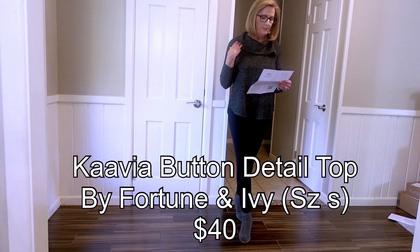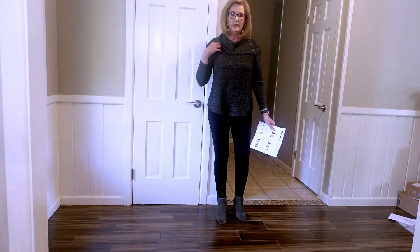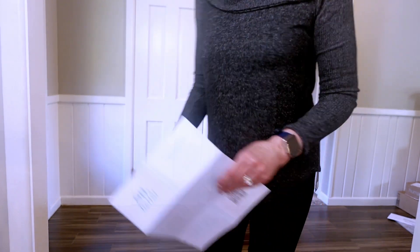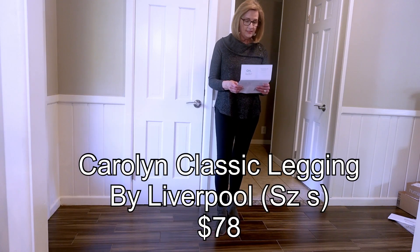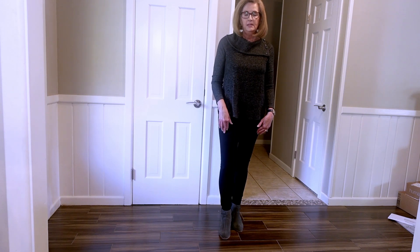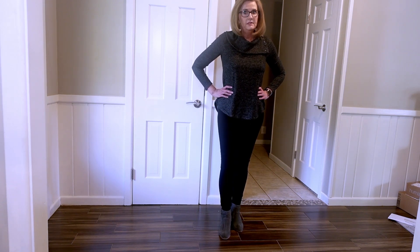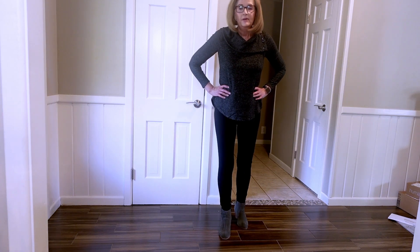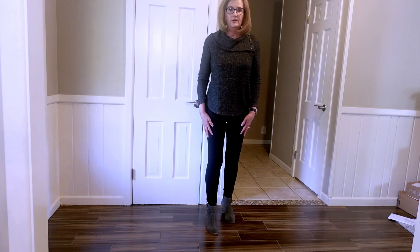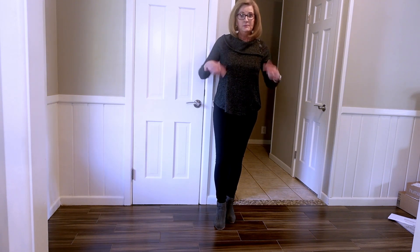This is the Kavea Button Detail Brushed Knit Top, and I think it's really cute. It's got the shawl collar, it's a very soft knit, and it has the button detail over on one side. These are the Liverpool Carolyn Classic Legging — they had them styled both dressed up and casual. I decided to dress them up with these booties and this cute little sweater. I love these leggings, oh my gosh. I really love them — they just fit really really nicely. You can tell they are very well made. I like them — and I like this top too.